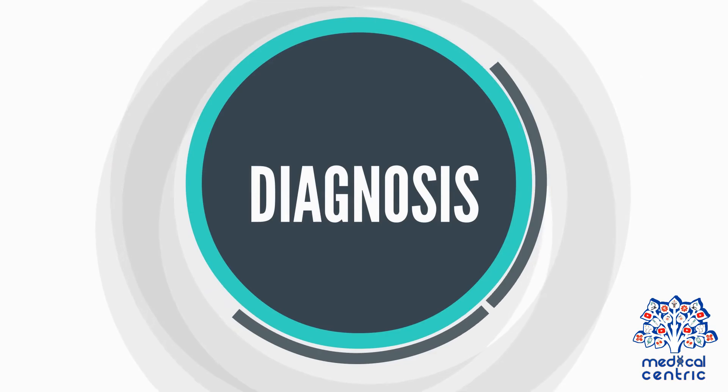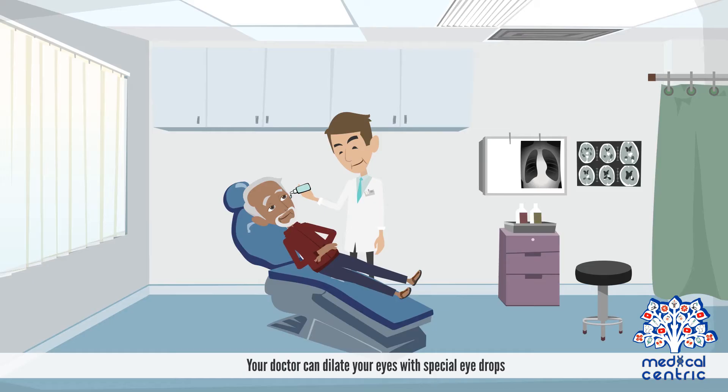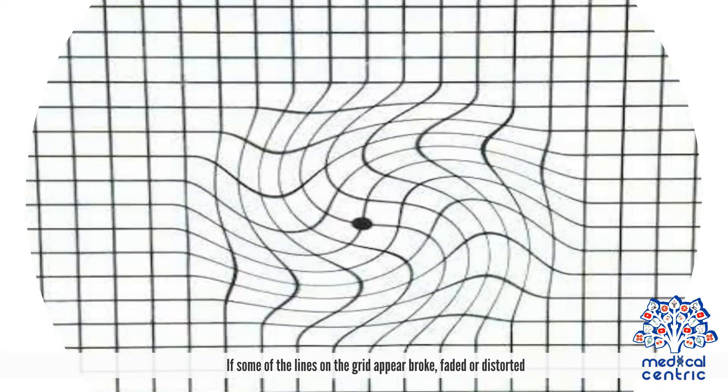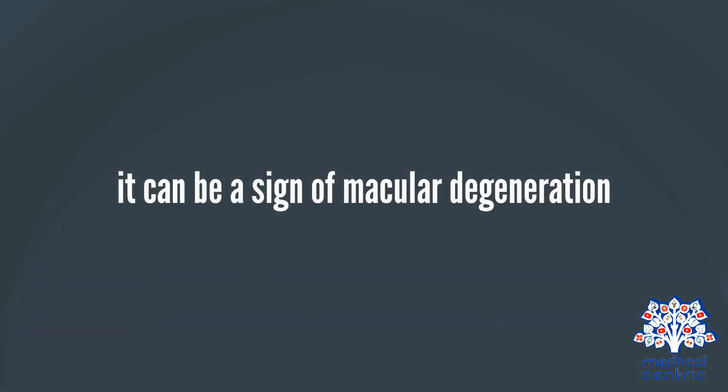A series of tests can be conducted to diagnose macular degeneration. Your doctor can dilate your eyes with special eye drops and then examine the back of your eye for signs of fluid or blood. Using an Amsler Grid, you are asked to look at a special grid consisting of horizontal and vertical lines. If some lines appear broken, faded, or distorted, it can be a sign of macular degeneration.